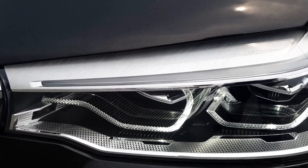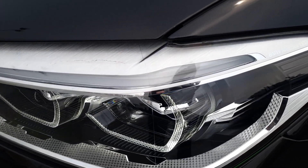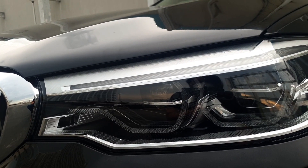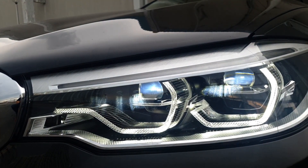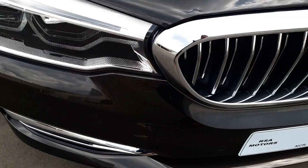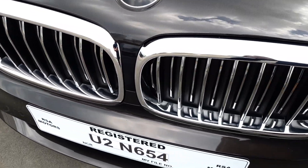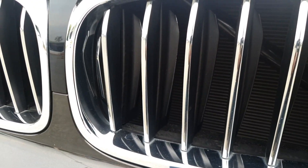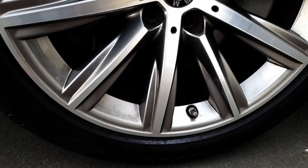At the front, you have adaptive LED headlights. We used to call these angel eyes, but now they're called LED daytime running lights. I prefer the older designs, which were more circular, but these new ones are not bad. It has active kidney grills, which open and close depending on whether the engine needs cooling or not. When the grill is closed, you get better aerodynamics, and the engine also gets to operating temperature faster.